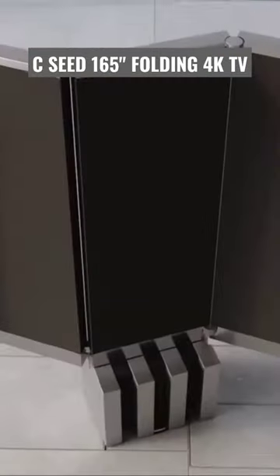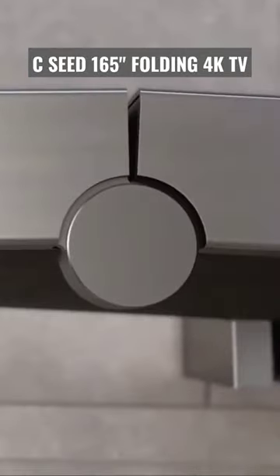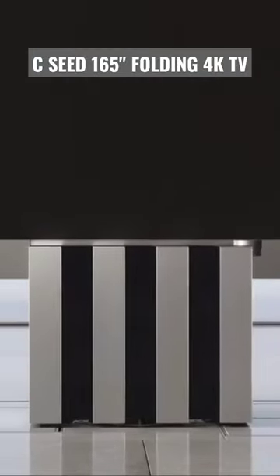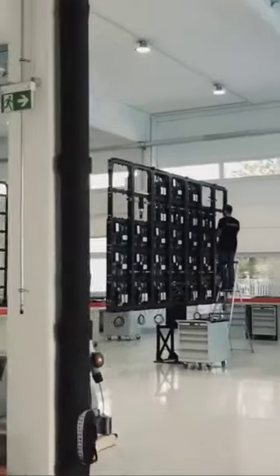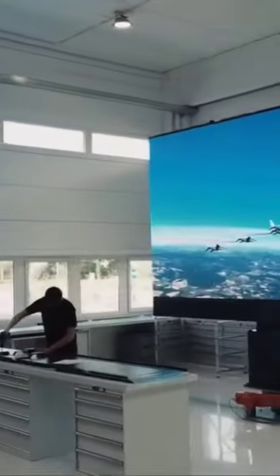The TV folds to the floor at the push of a button. It uses the latest 4K microLED technology to achieve superior contrast, brightness, and color spectrum. The black color is deep and accurate, creating stunning contrast and perfect detail without glare. This model has twice the color purity of conventional LEDs, providing true-to-life colors.